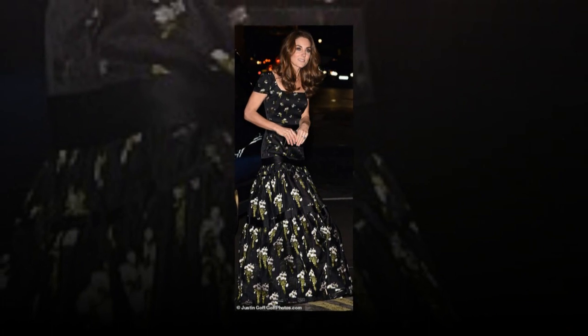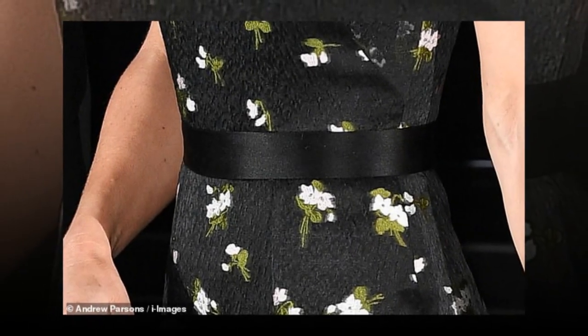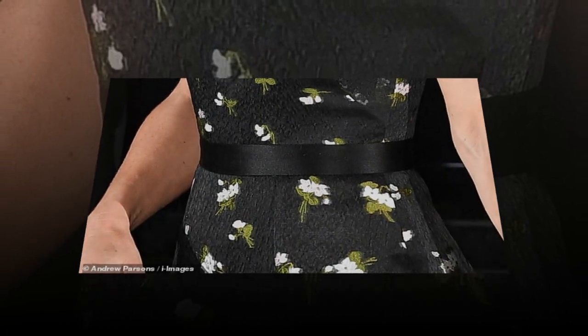Other users pointed out the same discrepancy on Twitter. 'Quickly glancing, the flower placement across the bust doesn't appear to match on both — anyone else agree?' one asked. Another posted: 'I can't match the flowers — I think the top half is a new bodice. Looks much better.'